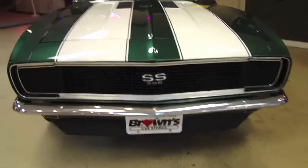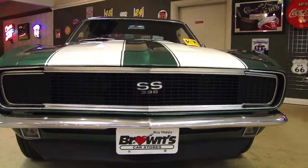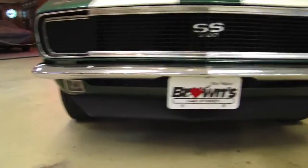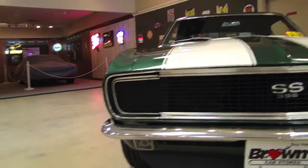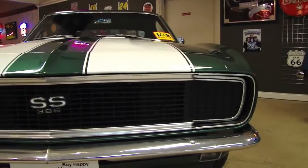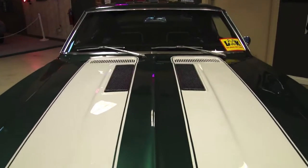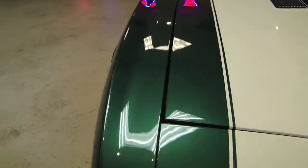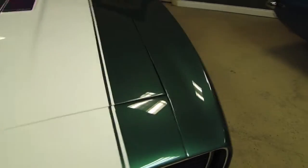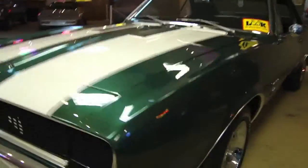We'll start at the front and look at that very sinister 67 RS grille — just absolutely incredible. It has a nice chin spoiler along the bottom. Chrome is very nice on the car. As I mentioned at the beginning of the video, the headlight buckets have been converted to electric instead of the vacuum. Nice lines on the car. Very unique that it's the forest green — I really like the forest green.